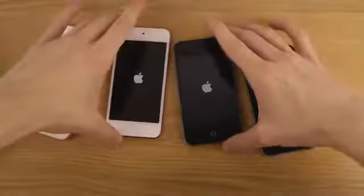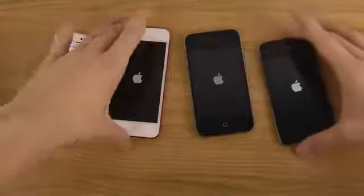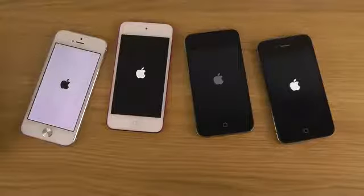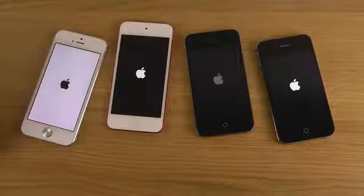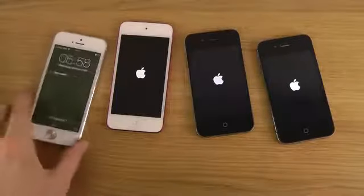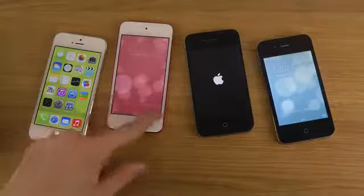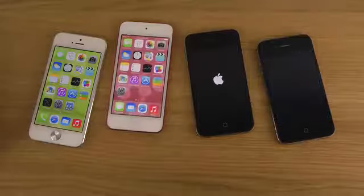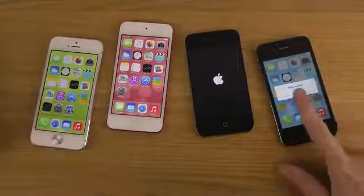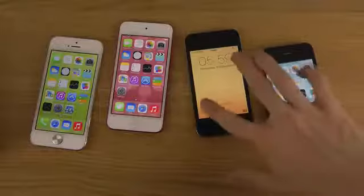Wow, that's a lot of phones. The iPhone 5 finished first, then the iPod Touch, then the 4S, and last we have the iPhone 4.